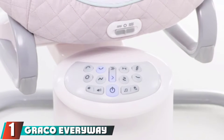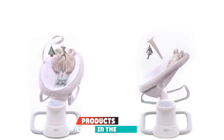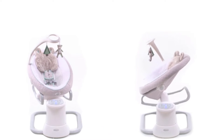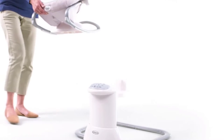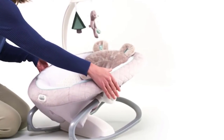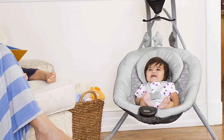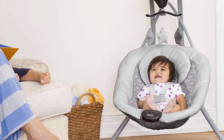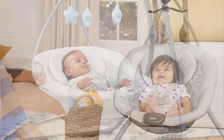At number one we have the Graco Everyway Soother Baby Swing. Without a doubt it's a space saver, and if your house is small, you'll be happy with the compactness of this swing. The Graco is a relaxation haven for little babies — it swings in eight different ways in two directions, with 16 calming motions including zigzag, sway, circle, arch, figure eight, wave, swing, and bounce.